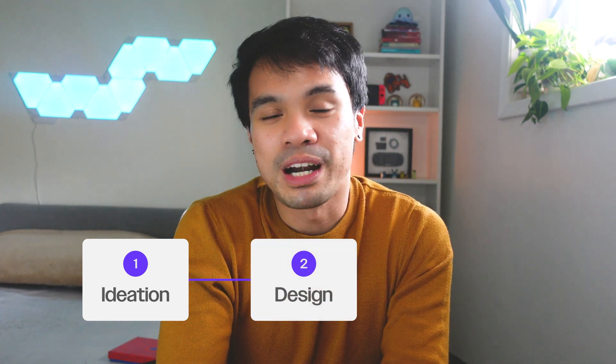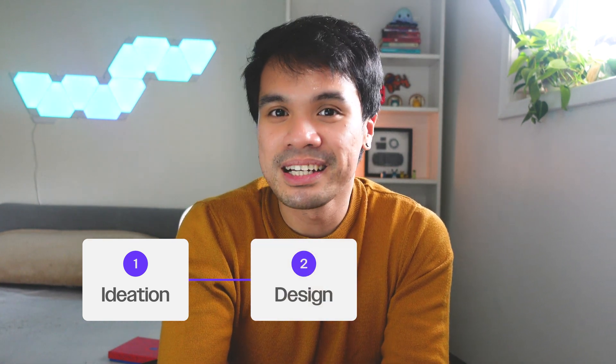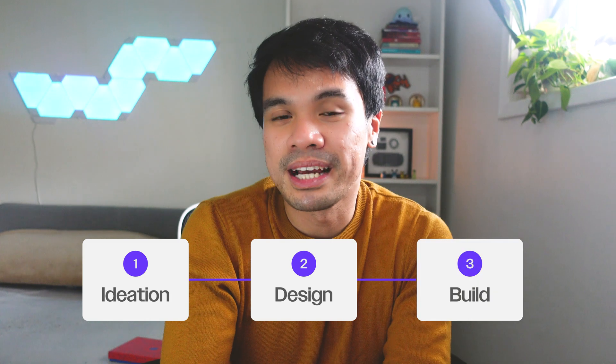Second, we have design, where I will show you the wireframes I have in Figma. And then last, we'll be building the website on Webflow.